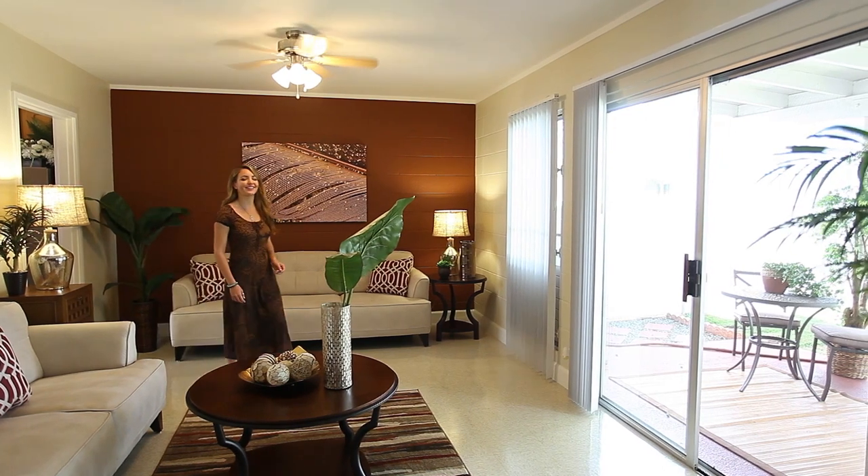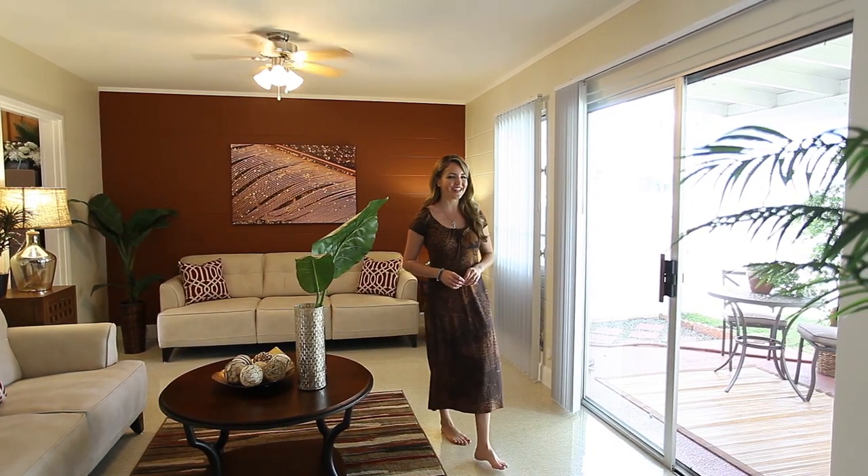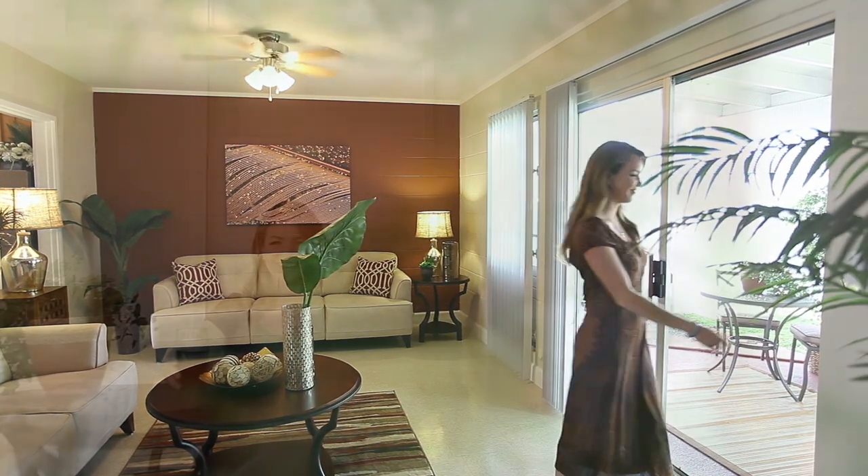Just a few steps away is the living area that opens up to a lanai, perfect for weekend lounging or simply watching a game. You'll love having your own private fenced-in yard, so rare in a rental unit.